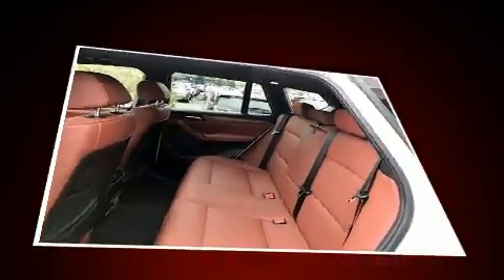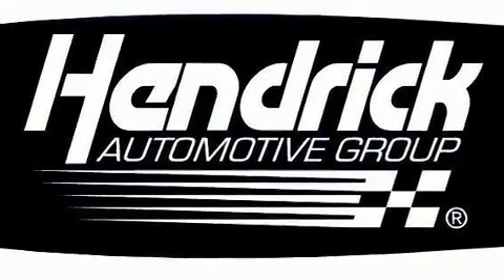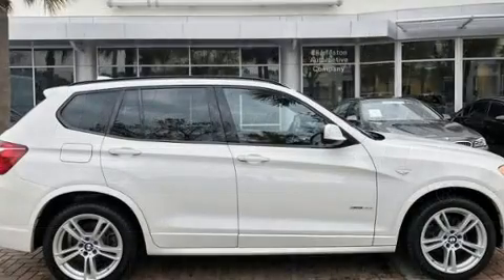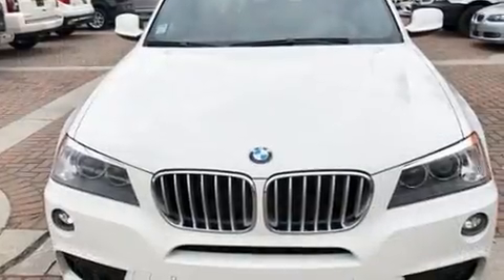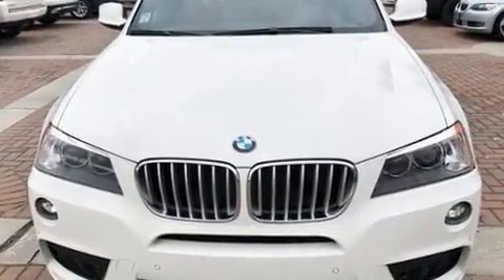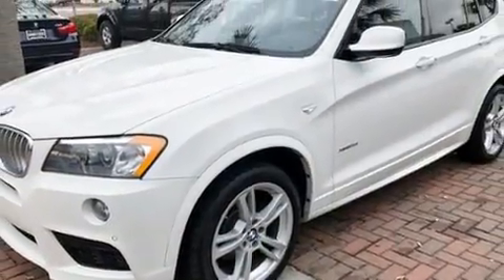BMW ensures the safety and security of its passengers with equipment such as brake assist, anti-whiplash front head restraints, a panic alarm, an emergency communication system, and four-wheel disc brakes with ABS. Sophisticated all-wheel drive technology maintains a firm grip on the road.